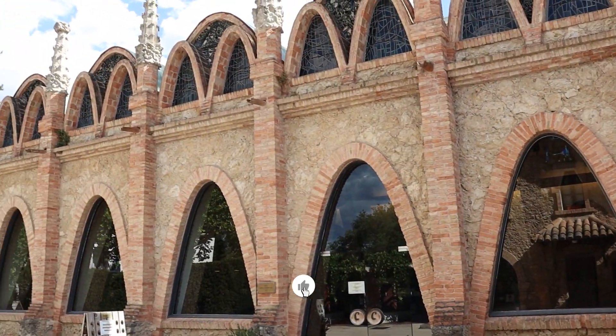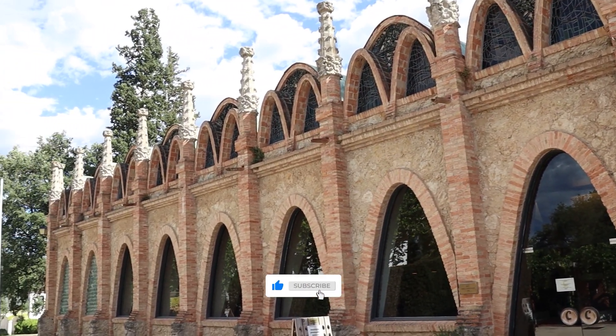This is definitely one of the best tours in cava land outside Barcelona. If you're into sparkling wine definitely give it a go. Thanks for watching, have a great day wherever you are.